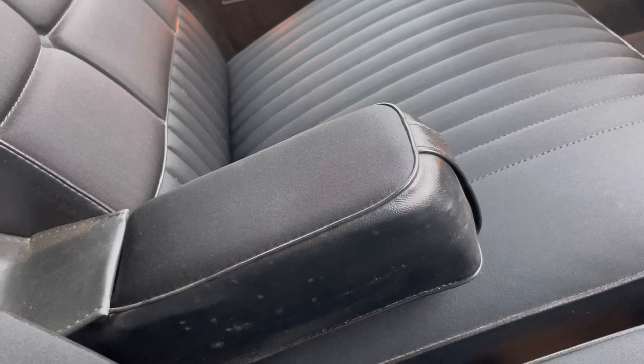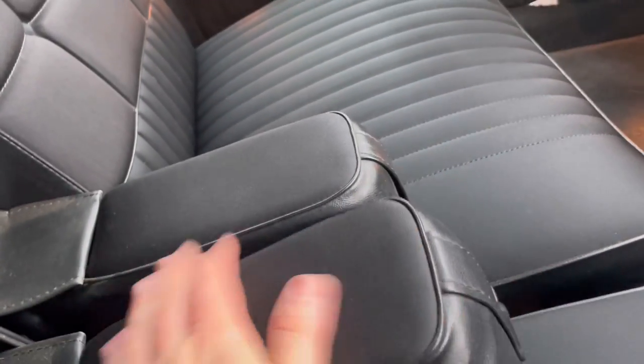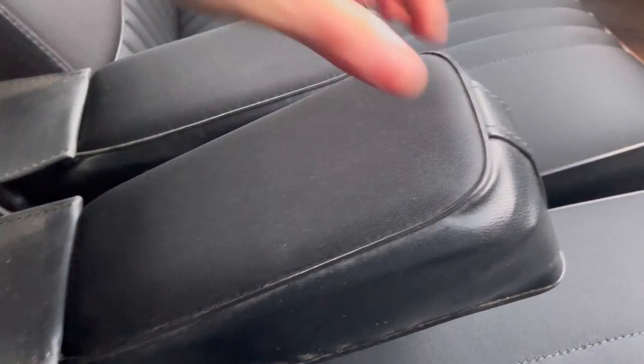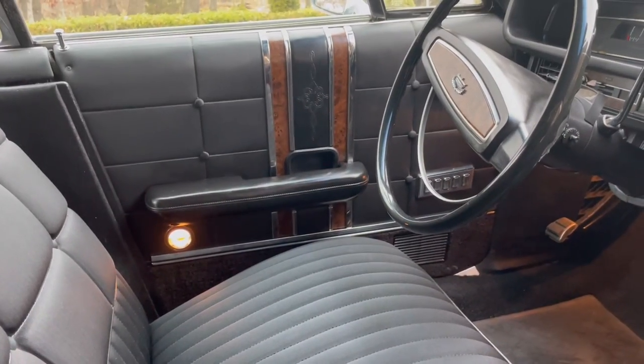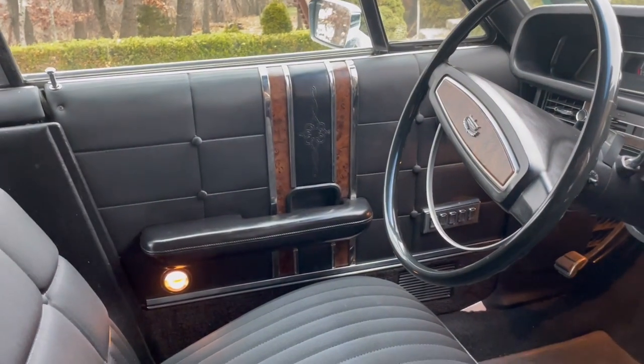What do you expect for a car this old that sat in a barn? It's dusty, some cleanup work to do, but beautiful shape. Overall, the door panel is perfect too — no arm sweat at the top of the door panel.